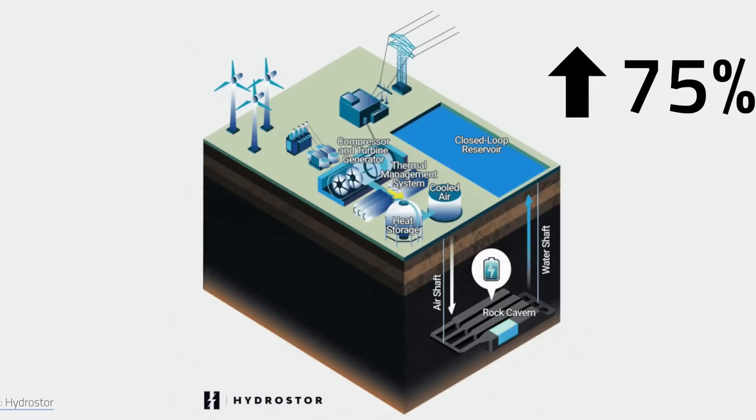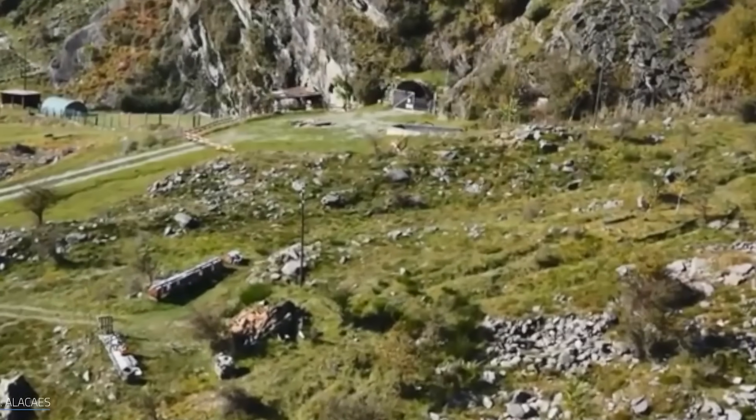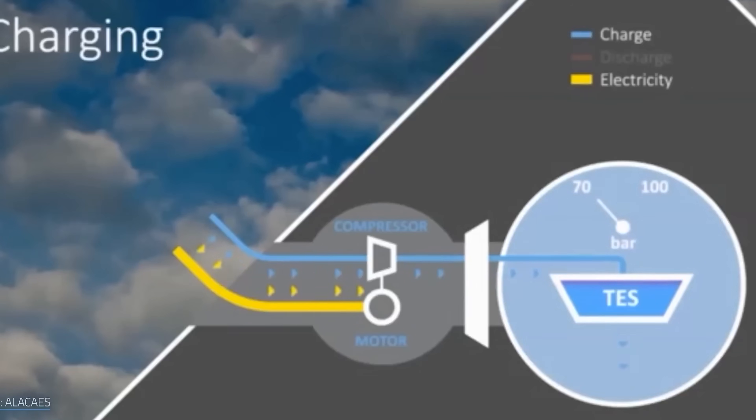It does all this without rare metals, fire risk, degradation, or enormous cost. It's not flashy — you'll never see one of these caverns in a showroom — but if we're serious about renewable-powered grids, this technology might quietly become one of the most important parts of the grid.